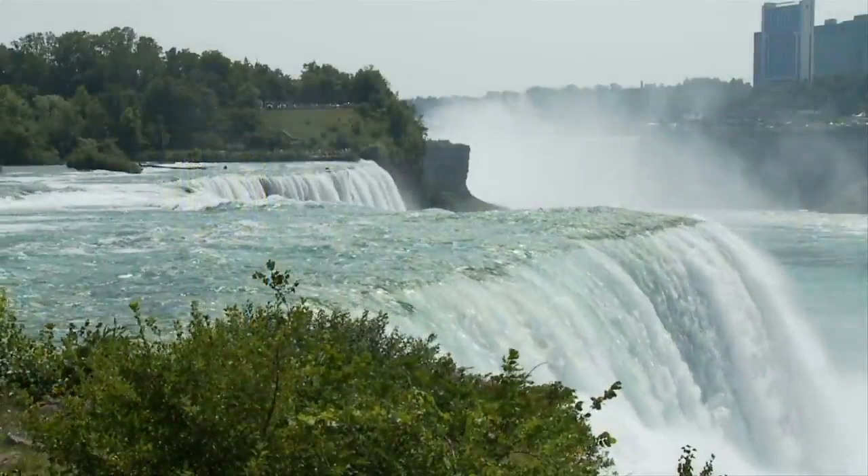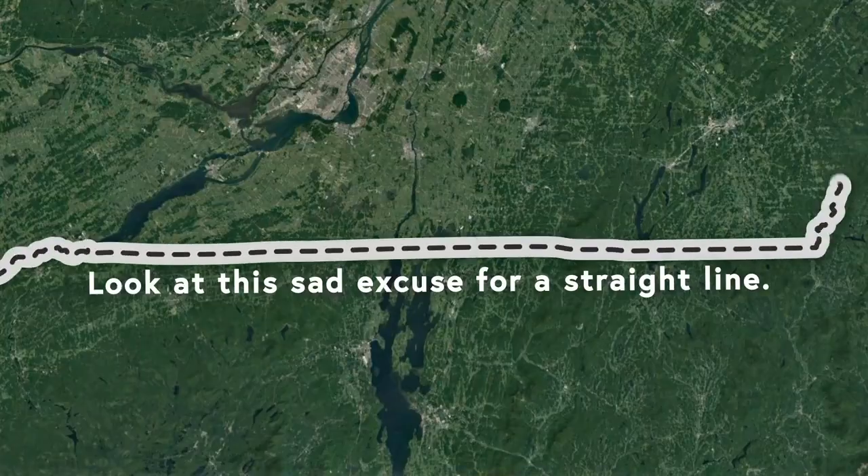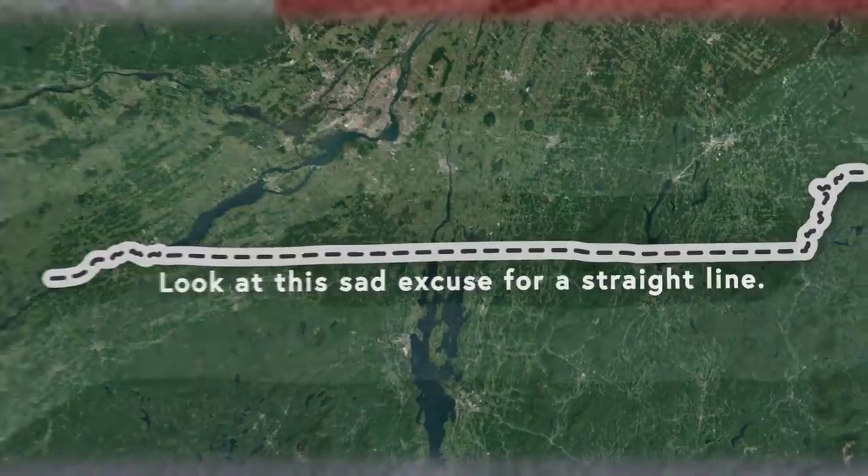The US-Canada border is a work of art—modern art, that is—because it looks like a three-year-old drew it, they couldn't even successfully draw a straight line, and it just doesn't make sense.